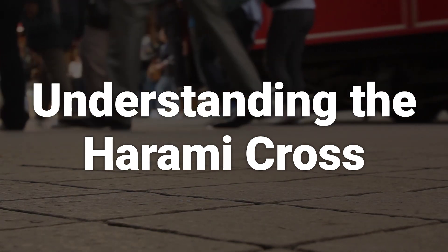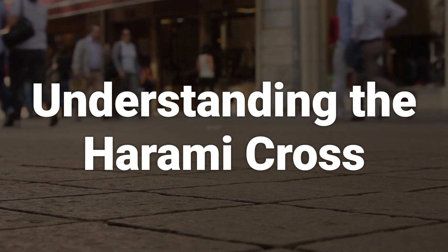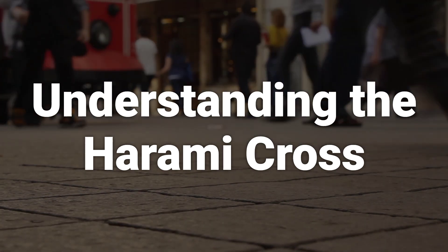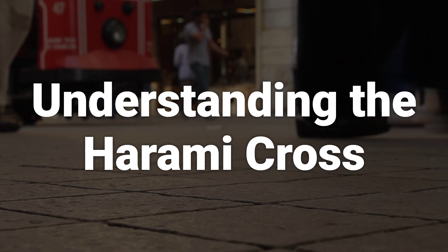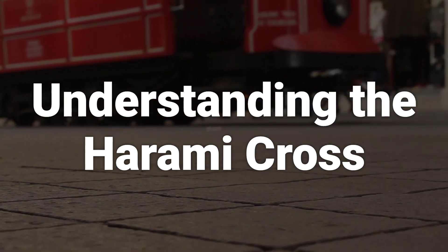The second candle, the doji, has a narrow range and opens above the previous day's close. The doji candlestick closes near to the price it opened at. The doji must be completely contained within the real body of the previous candle. The doji shows that some indecision has entered the minds of sellers.